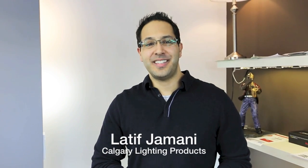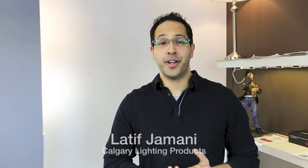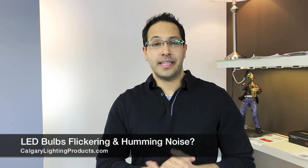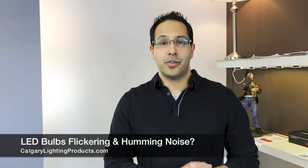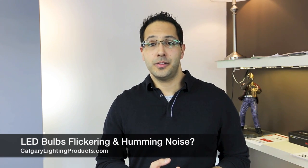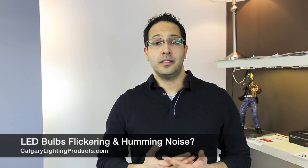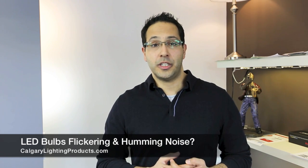Good afternoon. My name is Lateef Jumani from Calgary Lighting Products. Today we're going to discuss: why do my LED bulbs flicker? When people buy LED bulbs for their home or office space, sometimes they're going to be used on an existing system which has a dimmer switch.